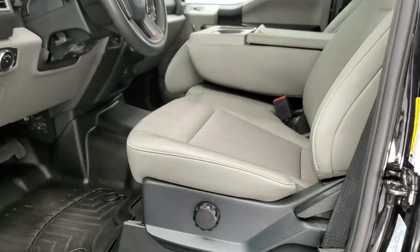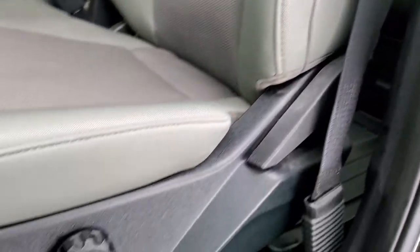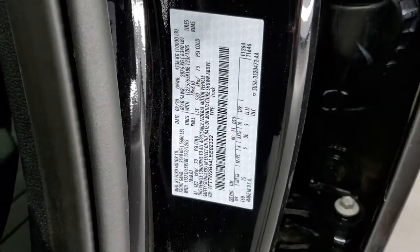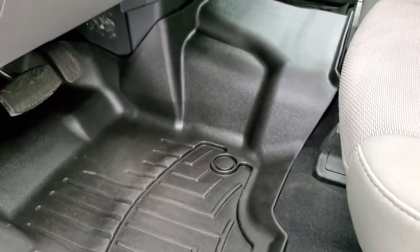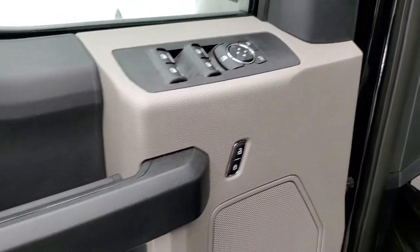Inside the XL package gives you the gray cloth interior. Does have driver's side lumbar. No rips or tears on the seats. They're in really nice condition. Feel free to pause the stickers to make sure it's got all the options and information you're looking for. WeatherTech floor mats throughout. Auto headlamps, tilt and telescopic steering wheel, power windows, power locks, and power mirrors.